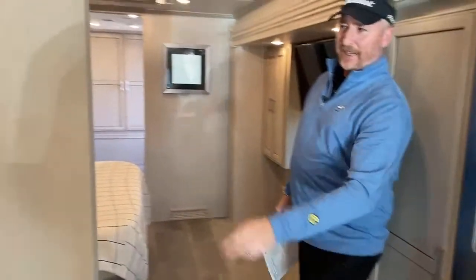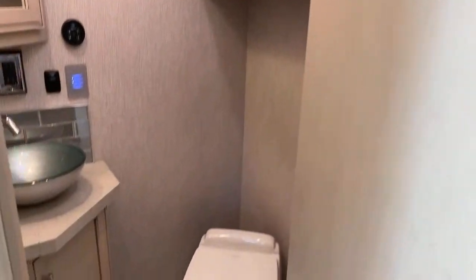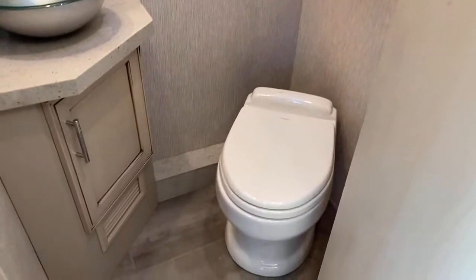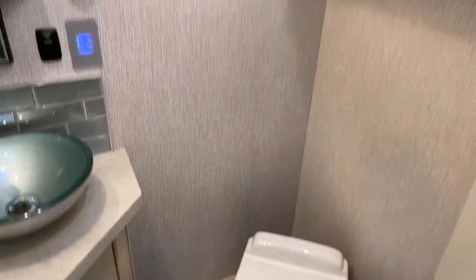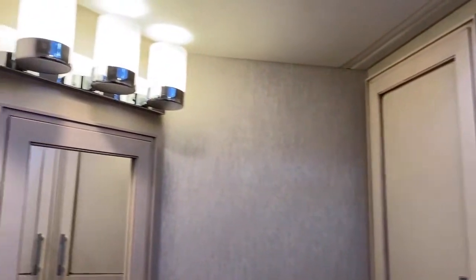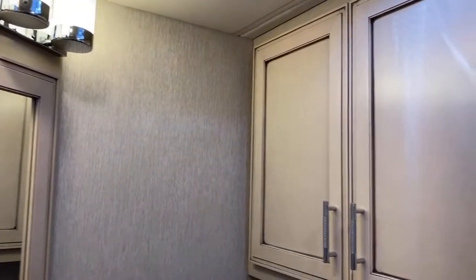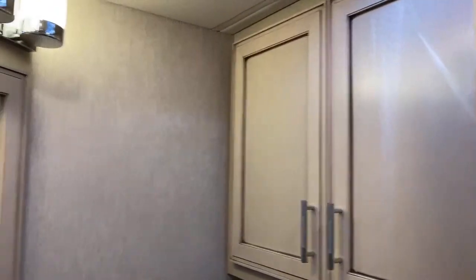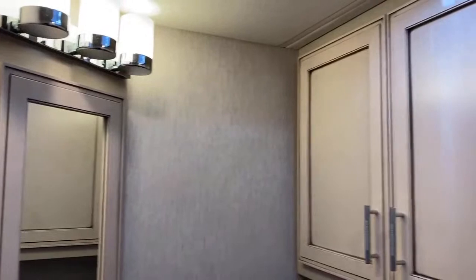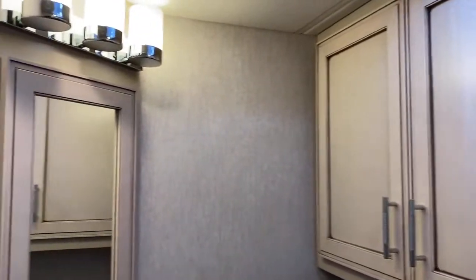Right behind you is the mid bath — a half bath. Up in these cabinets you'll find all your fuses and breakers. Very easy to find if you trip a breaker — instead of climbing outside in the dark, you can just open those cabinets, find which one tripped, and reset it.